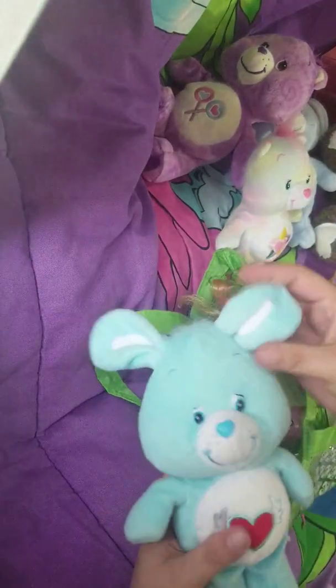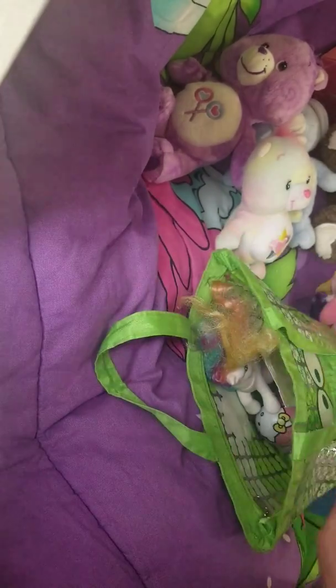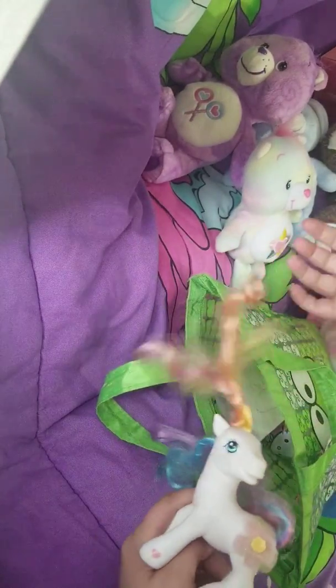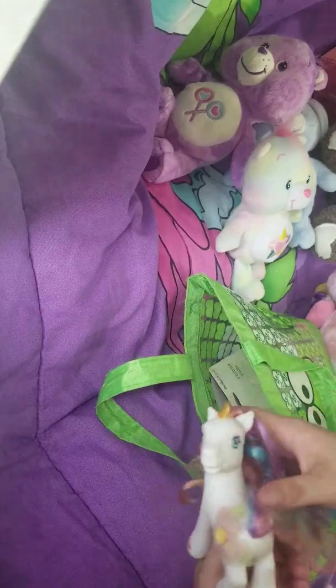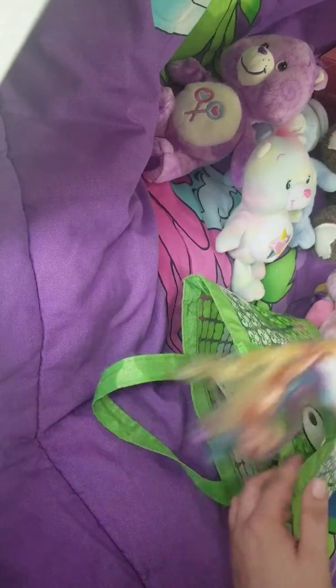I found Swift Heart Rabbit — I just got my first one the other day, so I'm excited to have another one. I also found this gorgeous, gorgeous lady with her hair intact. It has not been cut. I'm excited to try and restore her. I had her as a kid, so I'm very excited about her.